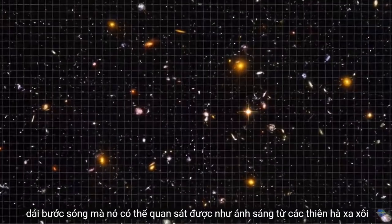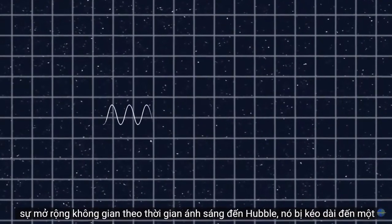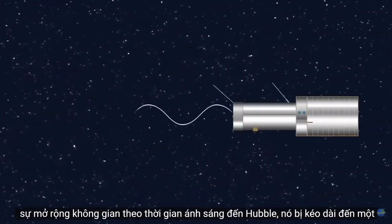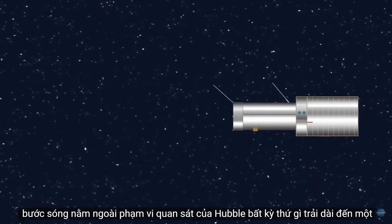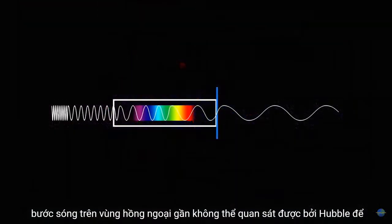As the light from distant galaxies travels from one point to another, its wavelength is stretched by the constant expansion of space. By the time the light reaches Hubble, it's stretched to a wavelength outside of Hubble's viewing range. Anything stretched to a wavelength above near-infrared is unobservable by Hubble.